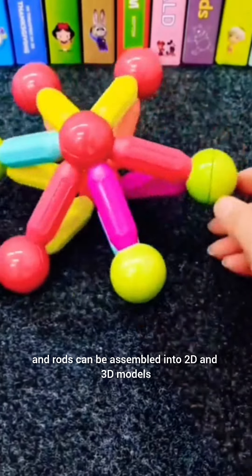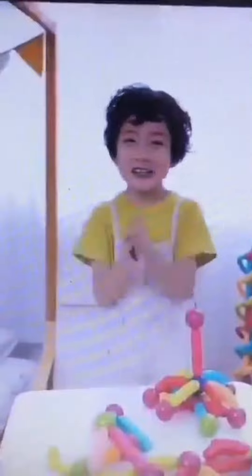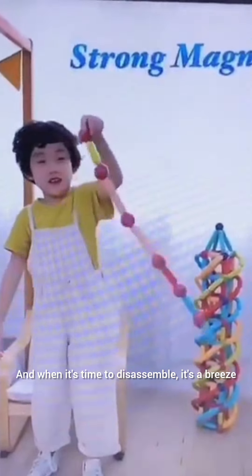The magnetic balls and rods can be assembled into 2D and 3D models, limited only by your child's creative imagination. And when it's time to disassemble, it's a breeze.